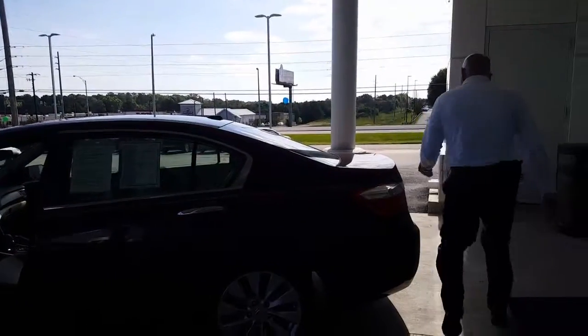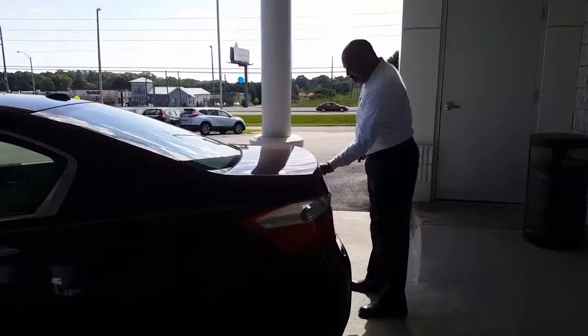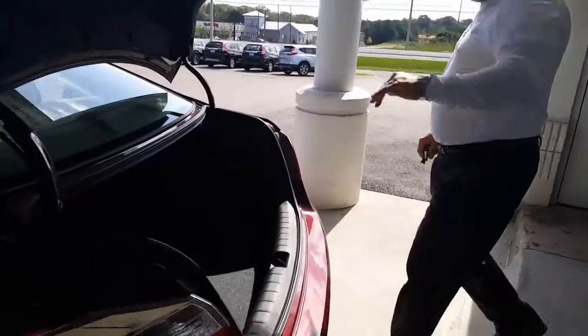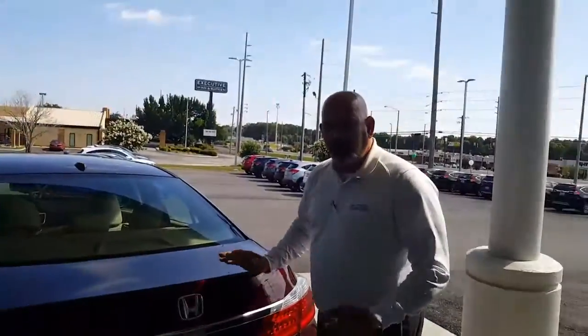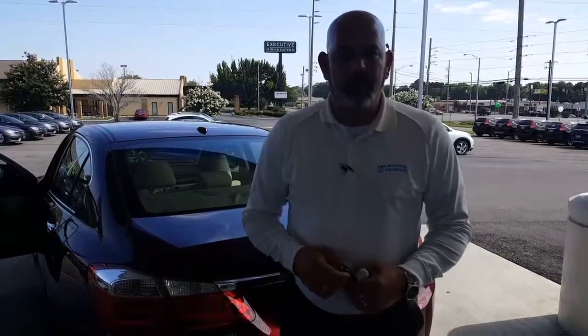As we make our way to the back of the vehicle, you'll see the trunk space. It's a great vehicle, and if you have any specific questions or concerns about this vehicle or anything else, please just give me a call. Let me know what I can do to try to earn your business. Ms. Davis, thank you so much, and I look forward to speaking with you.